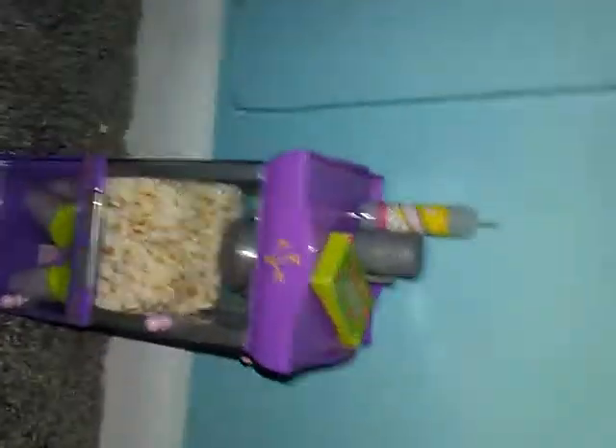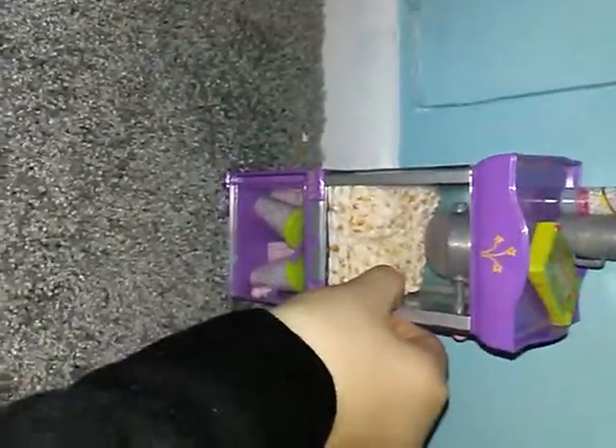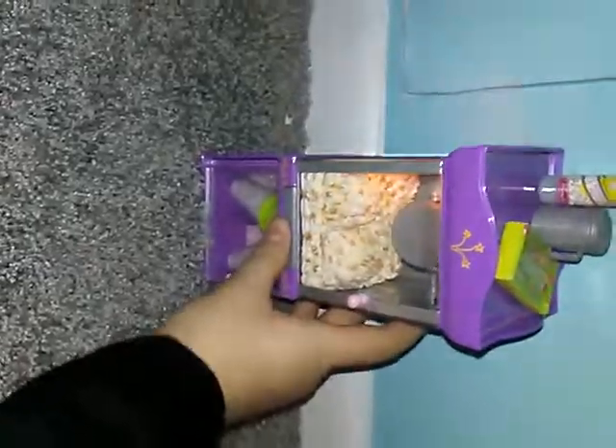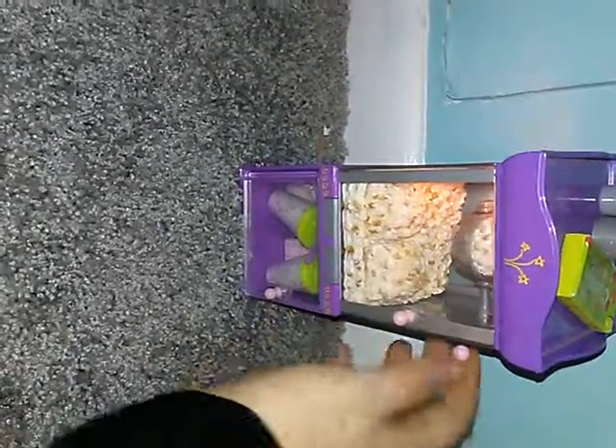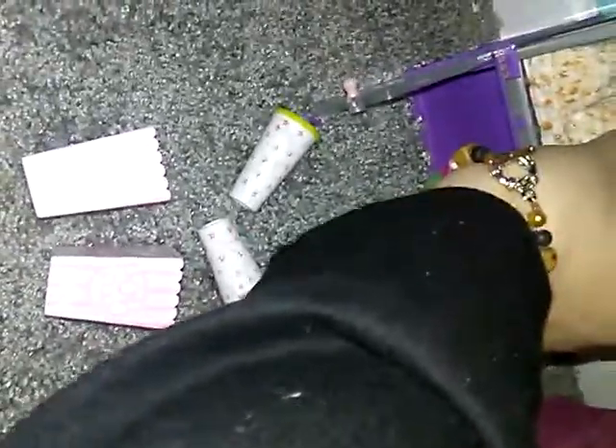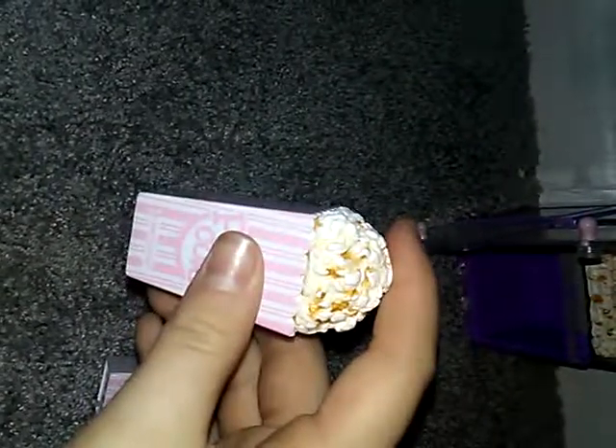Over here we have a popcorn machine with popcorn, butter, salt, and candy. The door actually opens, you lift the popcorn out and put it in the little containers underneath. You can actually turn it on — it makes popping noises and you can turn it. Under here we have the drinks and popcorn containers: two drinks for soda and two little popcorn containers that you can actually fill with popcorn.